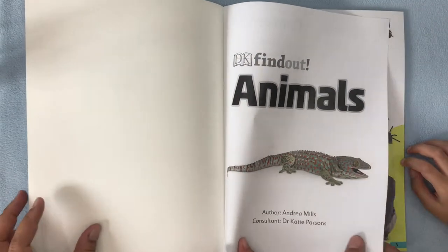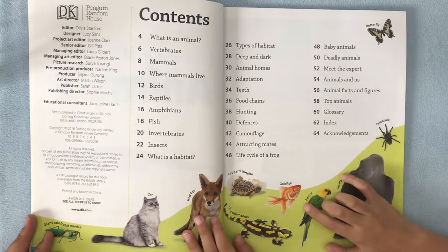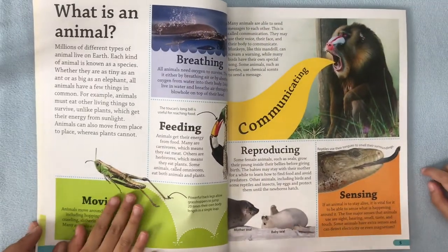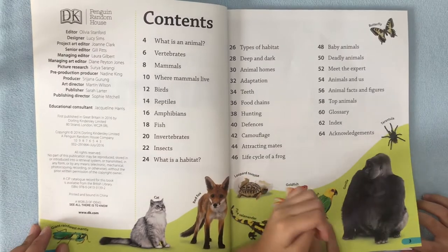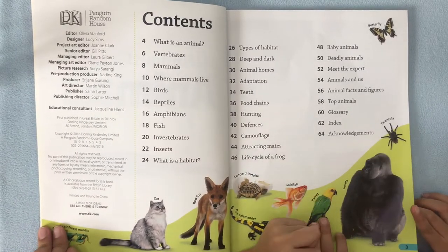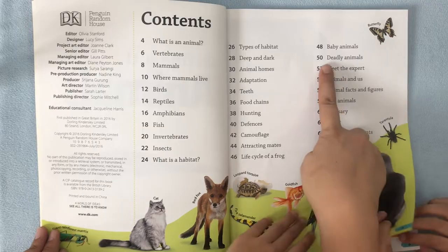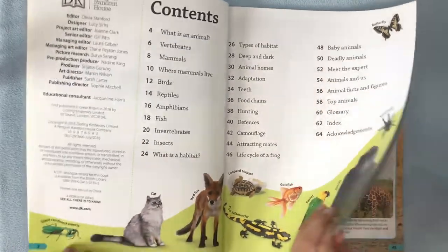Wow. Let's have a quick skim through. Do we like checking the contents, Paige? Yes. What's an animal? I'm going to do that one. You want to do that one? What is an animal? I want to know how many hearts the octopus has. Deadly animals. Okay, deadly animals. What does that mean? Go to page 50.